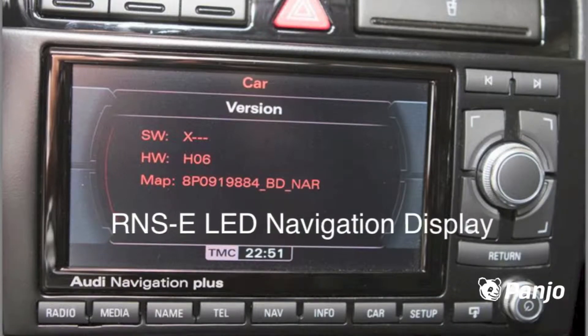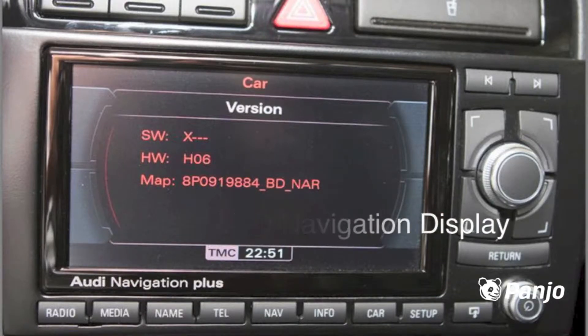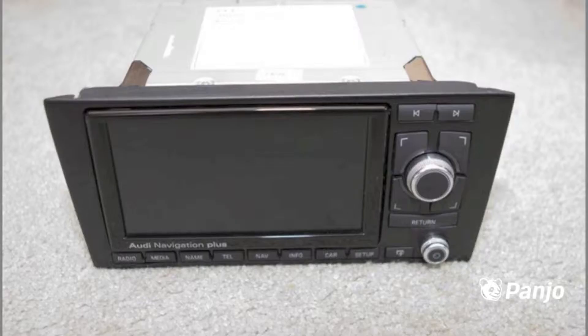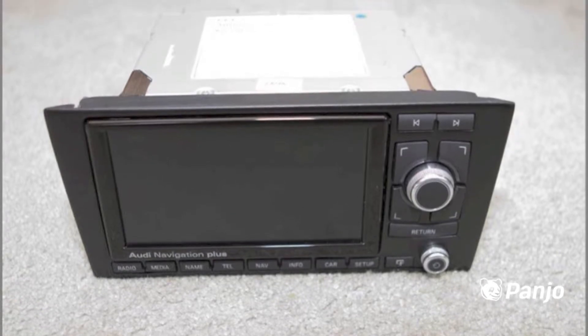This is a high-resolution LED display RNSE for Audi B5s. Sale would include security code, new GPS antenna, and 11-12 map disk.